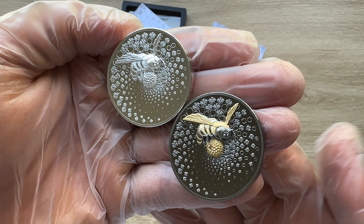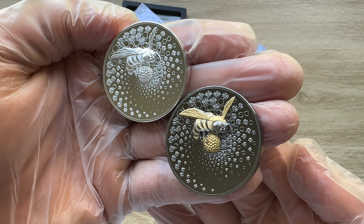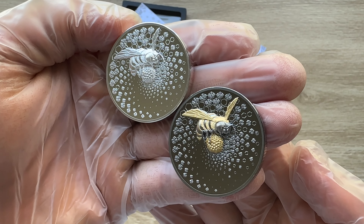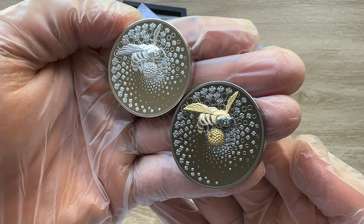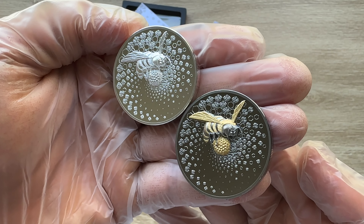Ladies and gentlemen, this graceful 2oz of silver coin represents the bee, an industrious insect whose existence is crucial for the ecosystem and the health of our planet.